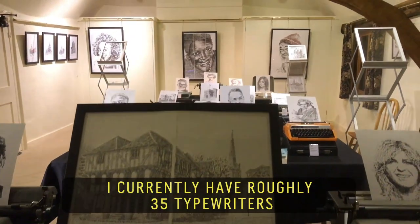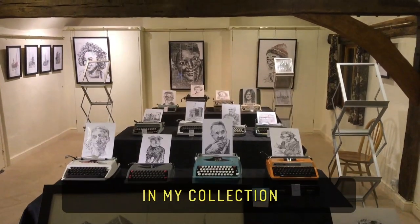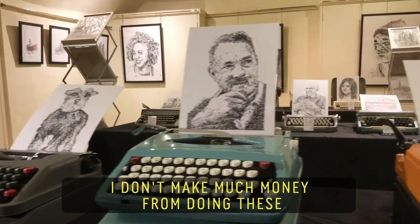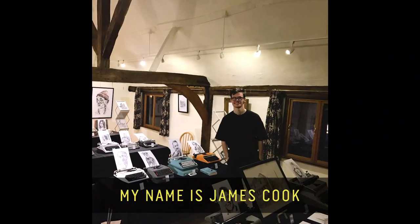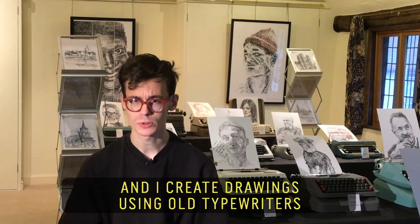I currently have roughly 35 typewriters in my collection. I don't make much money from doing these, so I'm currently studying to be an architect. My name is James Cook and I create drawings using old typewriters.